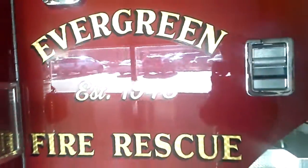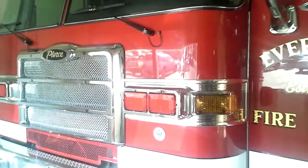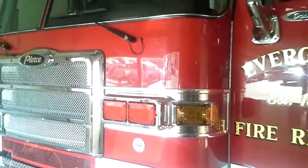Let me see if I can get up here. Here we go. This is Evergreen, Colorado Fire Department — correction, Fire Rescue. Rescue 142.